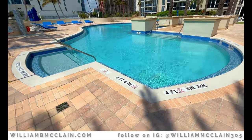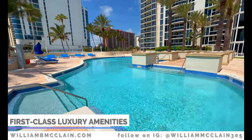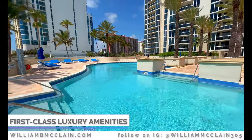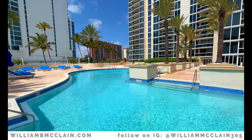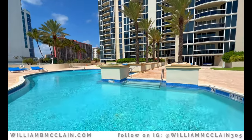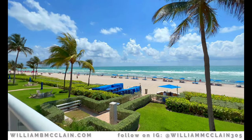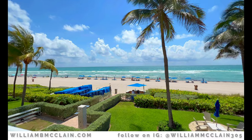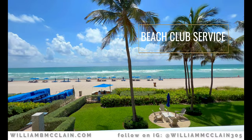The Pinnacle has some of the best amenities in all of Sunny Isles, including an oversized oceanfront heated pool and jacuzzi and sun deck overlooking the Atlantic Ocean. The Pinnacle also offers beach club services for its residents, which include complimentary lounge chairs and towels.